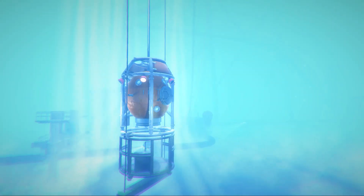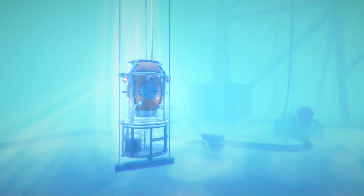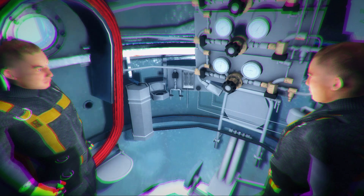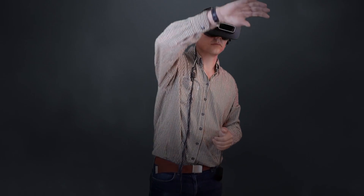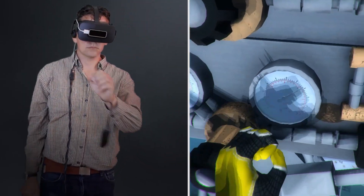VR Diver features a realistic reproduction of the seabed, immersive graphics and accurate physics to perform a full-scale virtual dive. VR Diver allows users to rehearse all types of operations and emergencies that would not be possible in real-world conditions, such as umbilical rupture or lost diving bell.